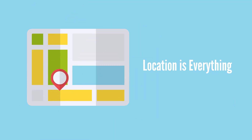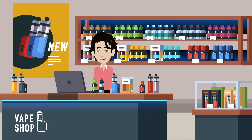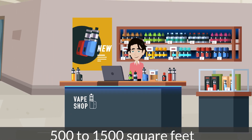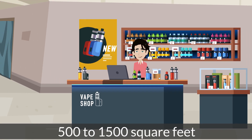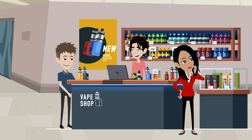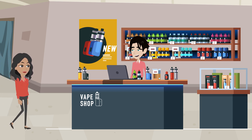Location is everything. Vape shops don't really require a great deal of square footage, just a well-stocked series of shelves from which customers can sample products before making their purchase. Ideally, 500 to 1500 square feet is pretty much all you need. The space doesn't need to be large, but it does require a certain amount of visibility. There's value and revenue in even the most modest amount of foot traffic.